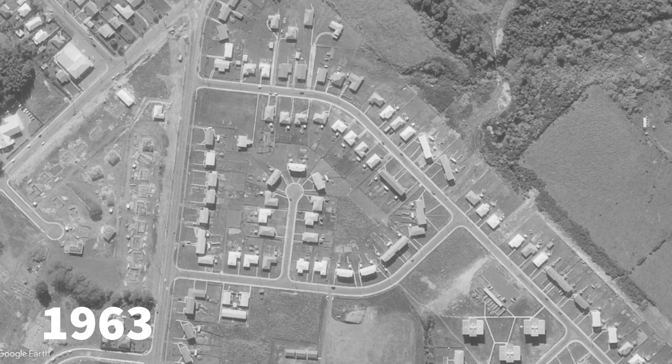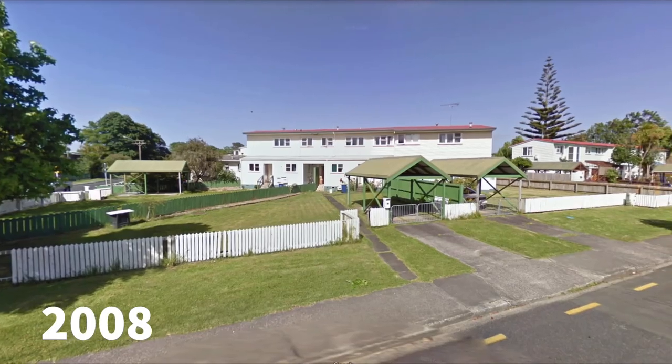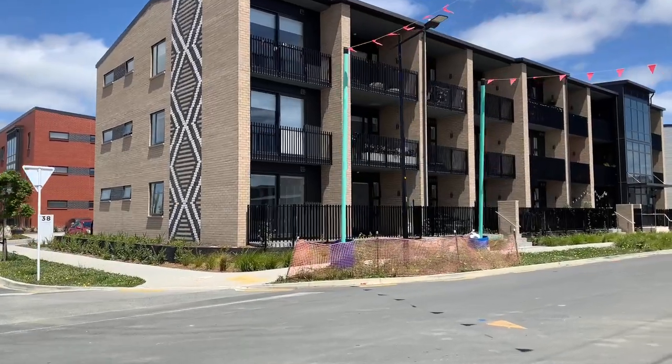In terms of history, the streets shown in this video were previously built with state housing set on very large sections. So this development is delivering a solid supply of housing on what was previously underutilised land.